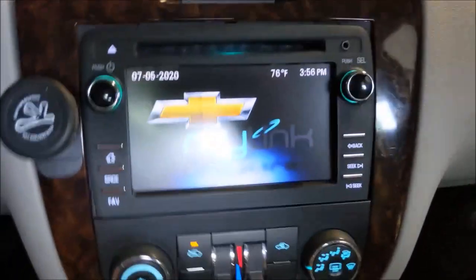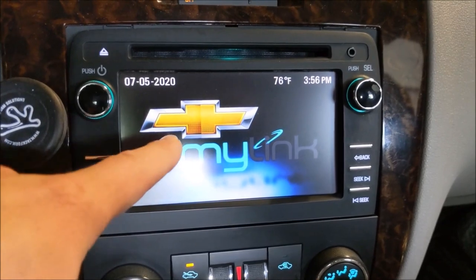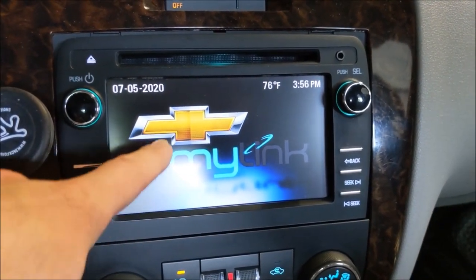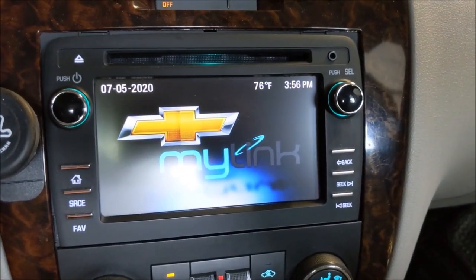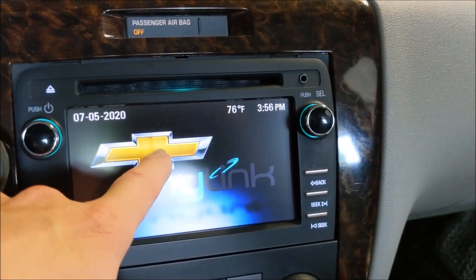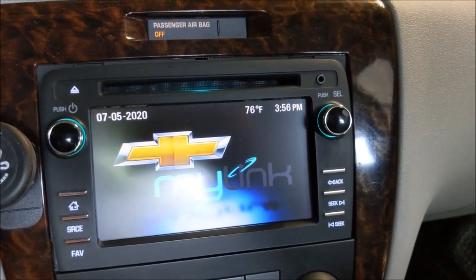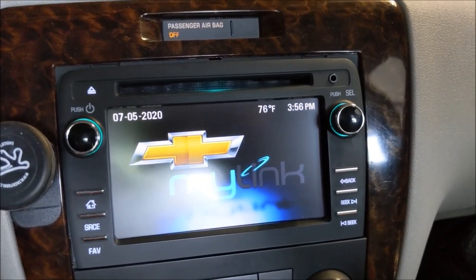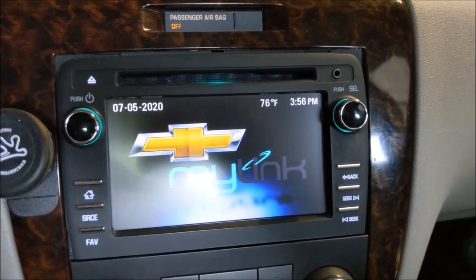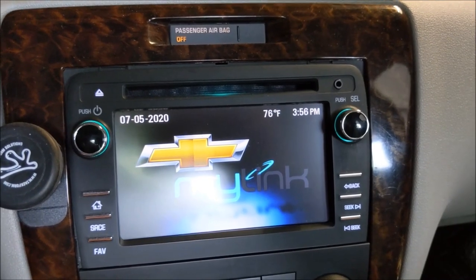Second thing is the option code. It's very important — as I'm filming now, this has the Chevy bowtie and it says MyLink. There are inexpensive radios that just have the bowtie on the splash screen but they are not MyLink radios. They do not have Bluetooth, they don't have calling or streaming. I'm not sure about the backup camera, but that is option code UHU and you need to stay away from those radios.